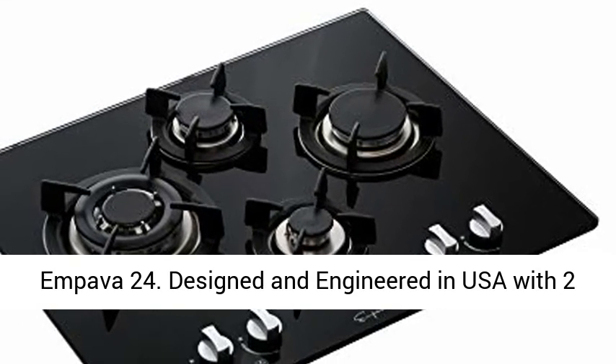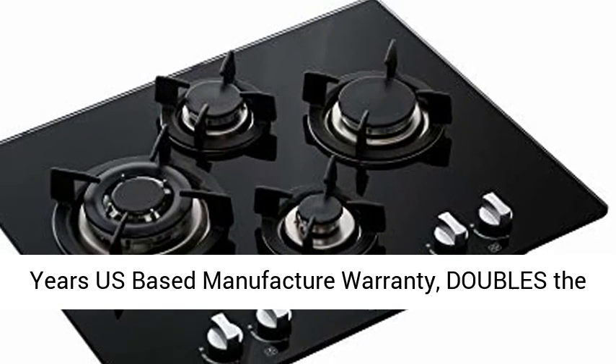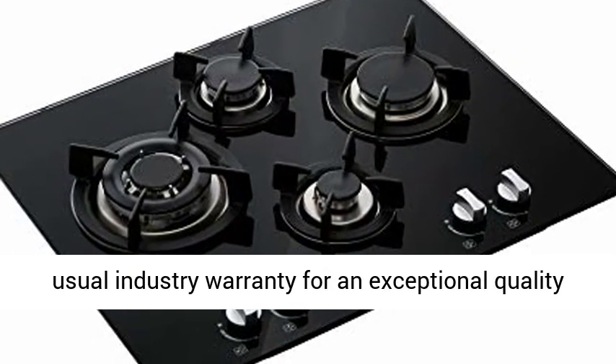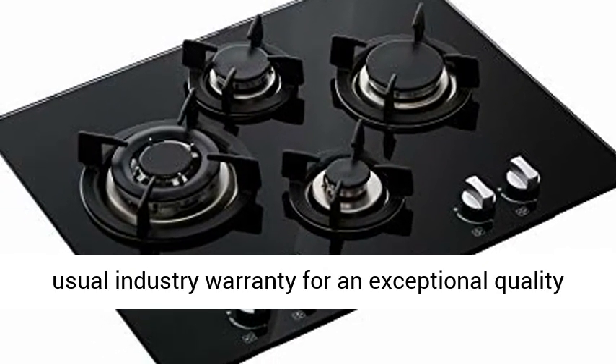Impava 24. Designed and engineered in USA with a 2-year US-based manufacturer warranty — double the usual industry warranty — for an exceptional quality Impava stovetop.